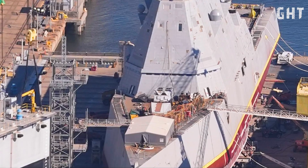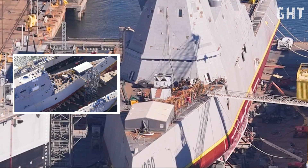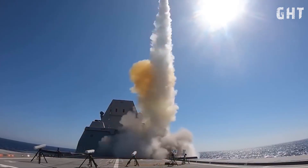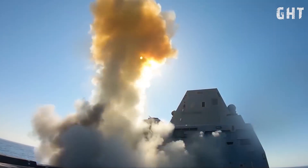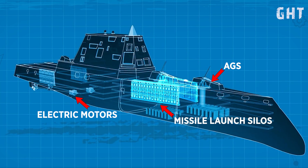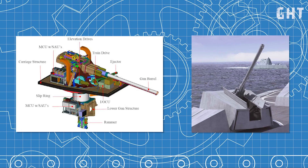The Zumwalt-class destroyer's armament has undergone significant changes since its inception, reflecting shifts in naval warfare priorities and technological advancements. Initially, these ships were equipped with two 155mm Advanced Gun Systems, designed primarily for long-range naval gunfire support.